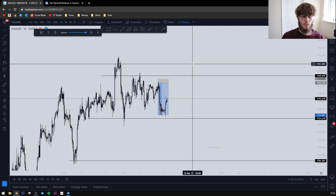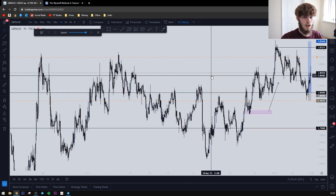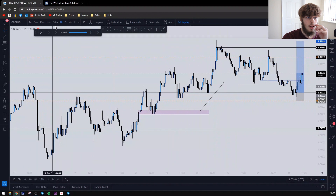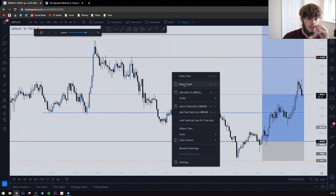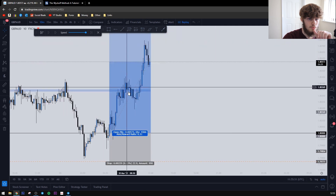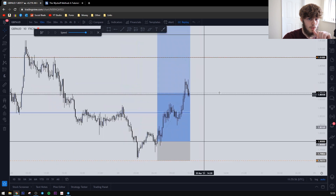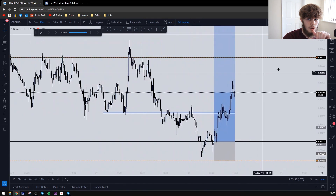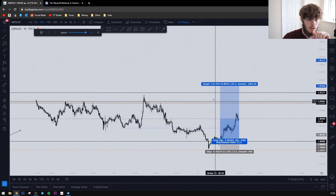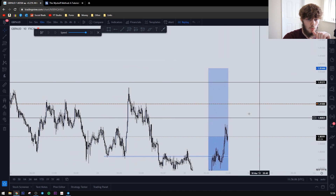That got us back to eight percent overall. This week on the GBP/AUD trade, as you can see, we are still in profit. If we reset this — there's a little pullback here, nothing to worry about. We had a massive pullback here as well, and a pullback here — that's what happens when the market is trending. Lovely trade targeting these wicks up here.